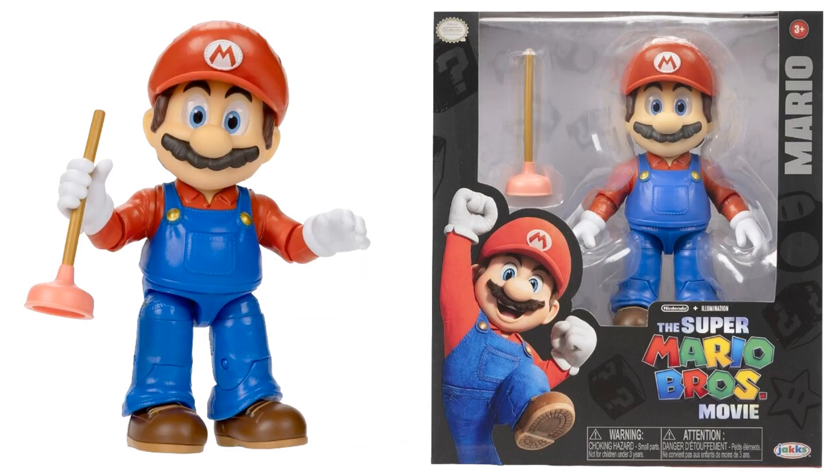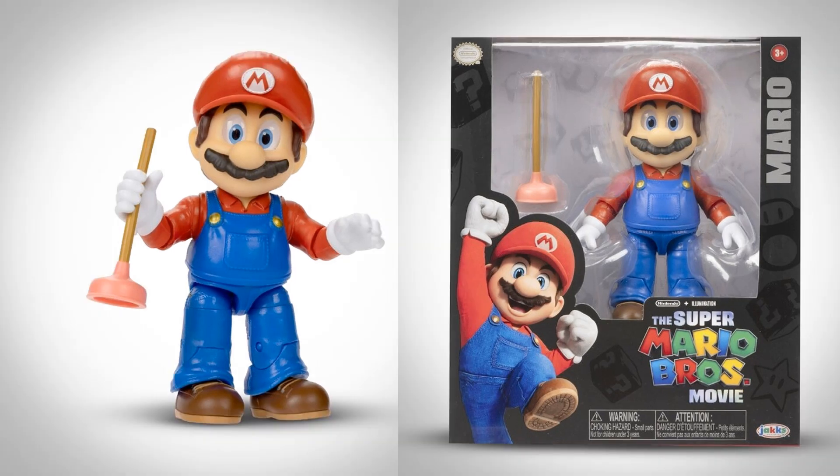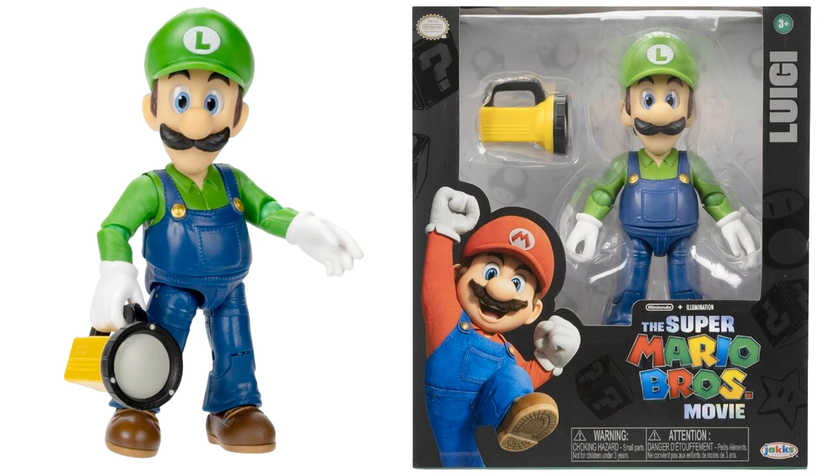Let's first start off talking about Mario himself. He comes with a plunger. You can see those eyes — they actually have this kind of glass look to them. He's got a nice mustache, great articulation. I love these figures. Box work is good too, not a bad price.